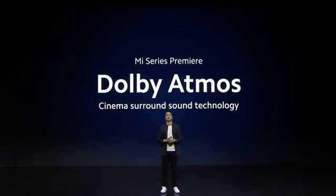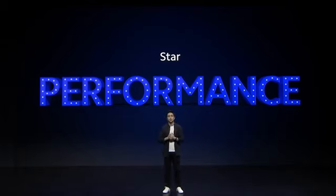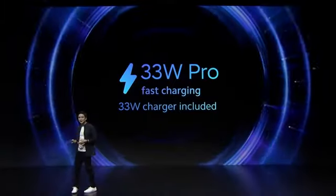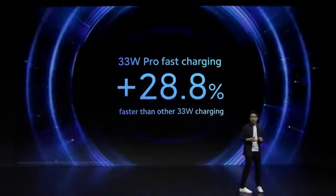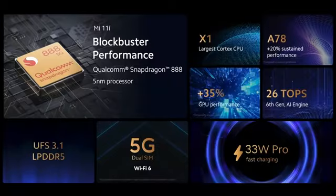For the first time ever in Mi series, we are very proud to announce that Mi 11i has built-in Dolby Atmos. Mi 11i is all about making flagships available to more people, and it is powered by the latest Qualcomm Snapdragon 888. Mi 11i is powered by 33W Pro charging — almost 30% faster than competitor 33W charging. With the flagship Snapdragon 888 processor, 5G dual-SIM, UFS 3.1, LPDDR5, and lightning-fast 33W Pro charging, Mi 11i really puts the performer in star performer.